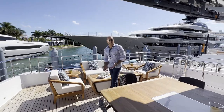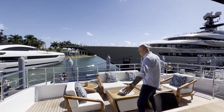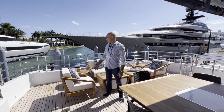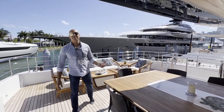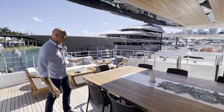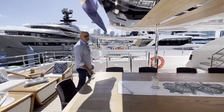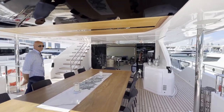This is what we call the bridge deck aft — an area where you have a nice lounging seating area. If you're docked in, say, Saint-Tropez and you want to watch the people walk by and do some people-watching, it's the perfect spot. Or if you want to have dinner here while anchored in the Caribbean and looking at that turquoise water around you, there's no better place.